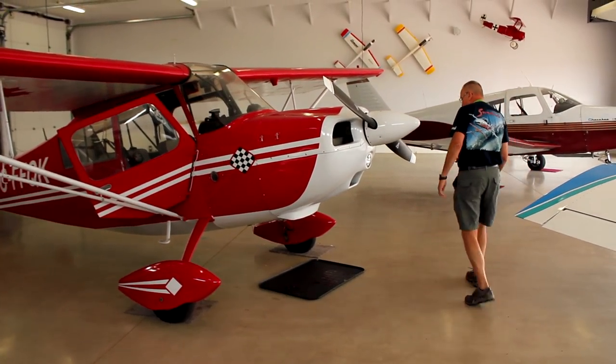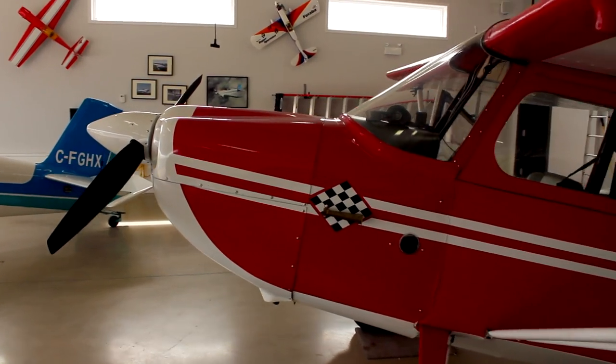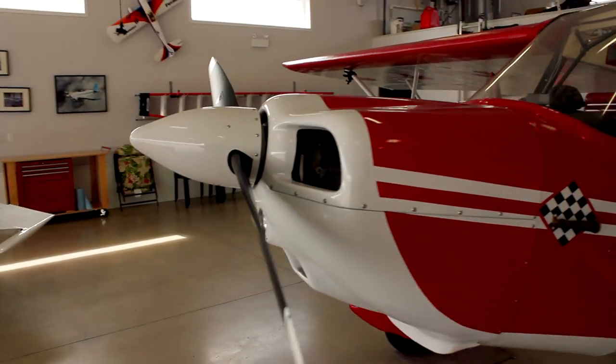And the Citabria — a 1973 7ECA Citabria, 115 horsepower. We purchased that out of St. John, New Brunswick and brought it home. There's five of us. It's sort of the high wing of the stable, and the low and slow, a beautiful calm evening around Prince Edward Island. It's a great ride. They all fill their own little niche, which we really enjoy.